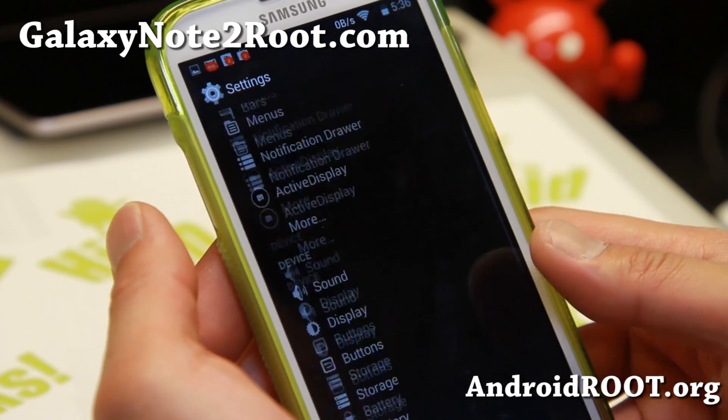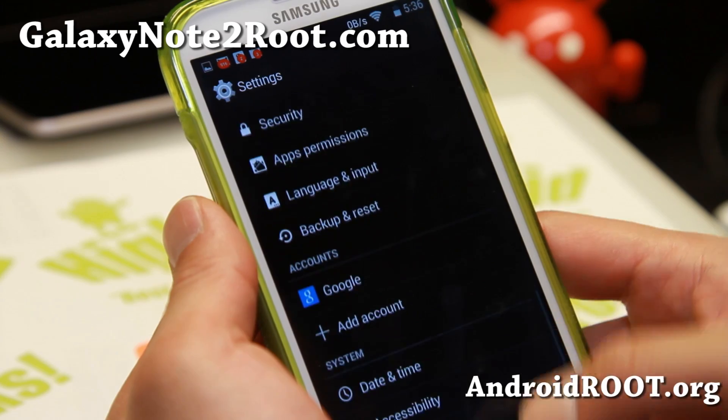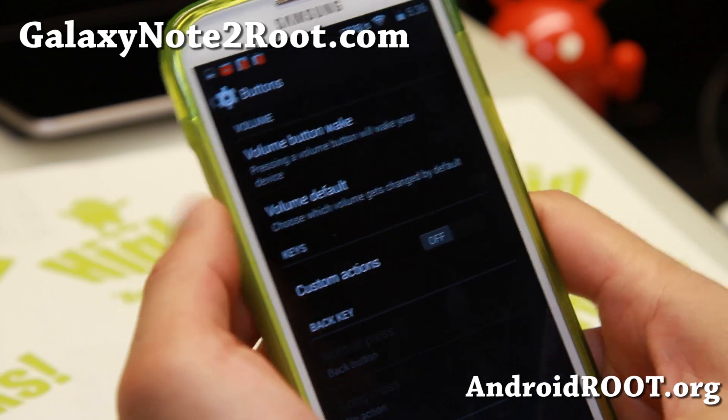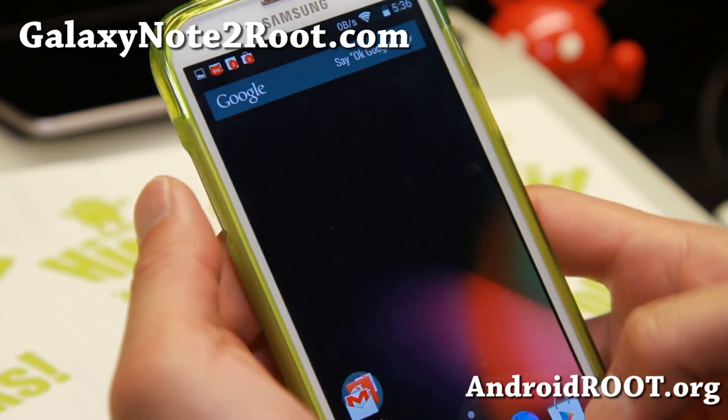Some miscellaneous stuff here. Other than that, it's straight up Android 4.4.2. You can also customize the buttons here with custom actions if you want, and there's a volume button wake. Overall, pretty cool stuff.